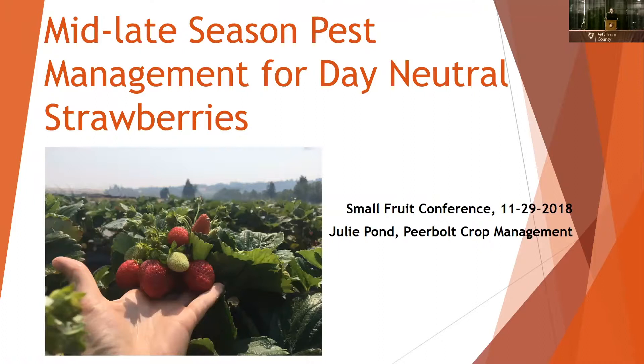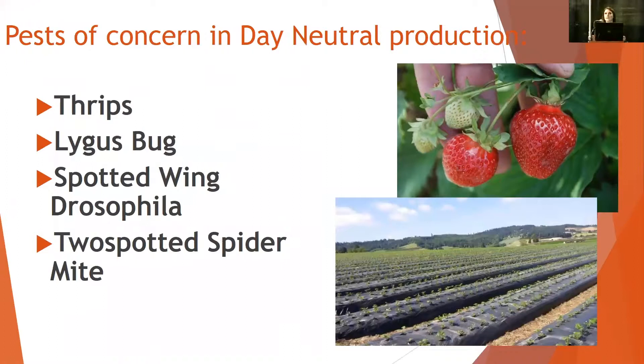I'm going to give you a predominantly Oregon perspective, but it definitely relates to day neutral production here, giving you some mid to late season pest management concerns we're finding in day neutrals. It's really important to think about the day neutral production season as an extremely long season. When comparing it to a June bearing season that's really short, integrated pest management really comes into play — you need to look at biological, cultural, as well as chemical controls to manage that length of season.